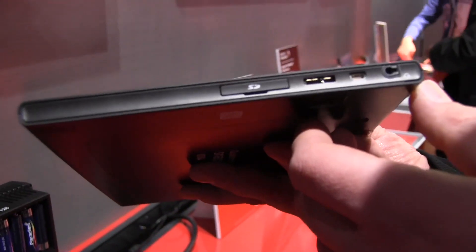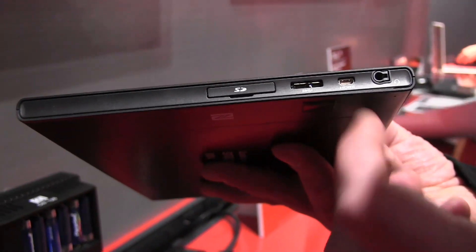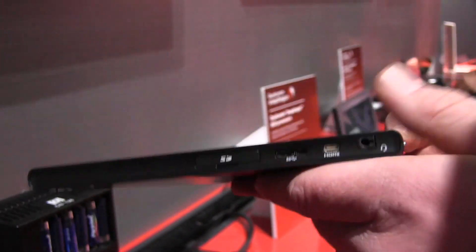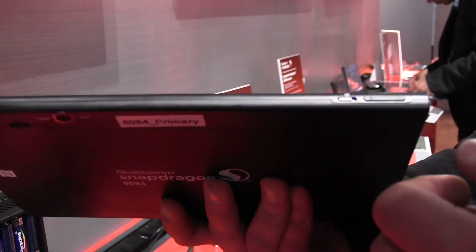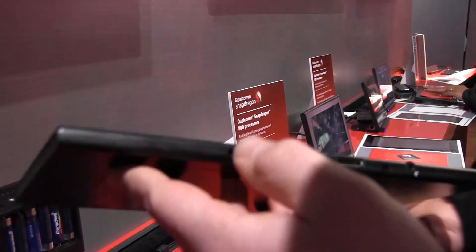On the right side we have an SD card slot plus a SuperSpeed USB 3.0 port, a micro HDMI out, and a combined headset and mic jack. Up here we have the power button, and on the right there's a screen rotation lock plus the volume rocker.